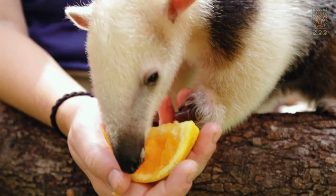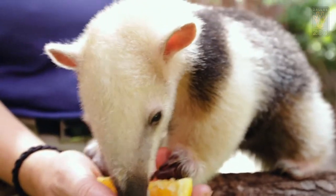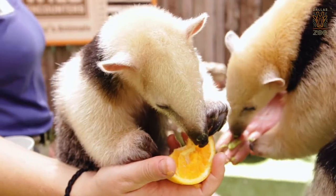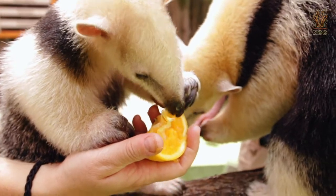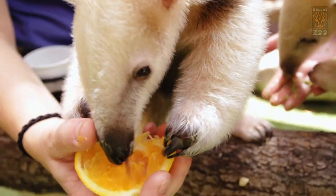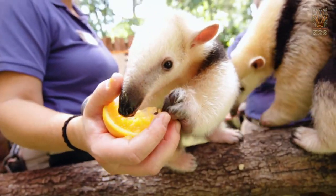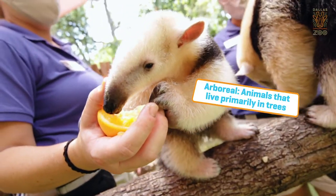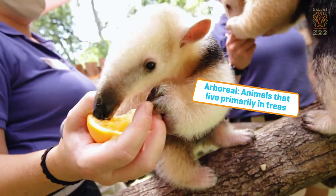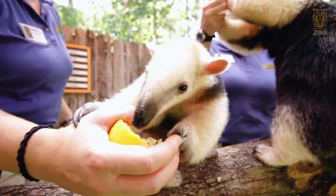Other than their tongue being a really cool adaptation, they have those front claws and these things are super powerful. If these guys wanted to they could pop a car tire with ease, but don't worry they're not going around popping people's car tires. Those claws help them climb around in the trees because this species is arboreal — they live up in the trees. Those claws also help pull the bark off the trees to get down to those ants and termites.